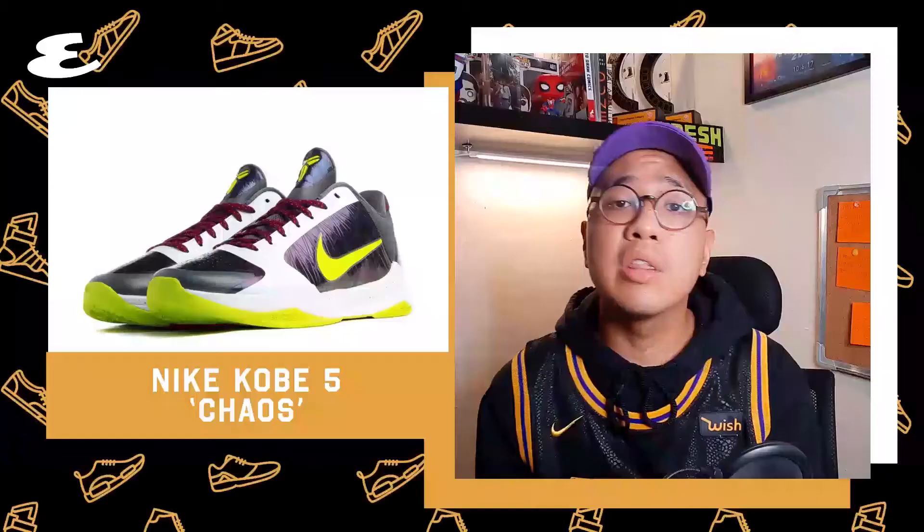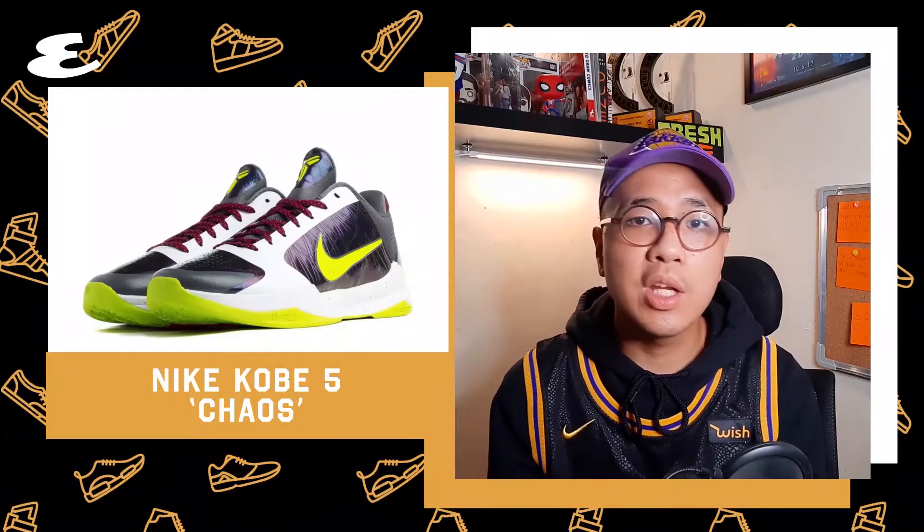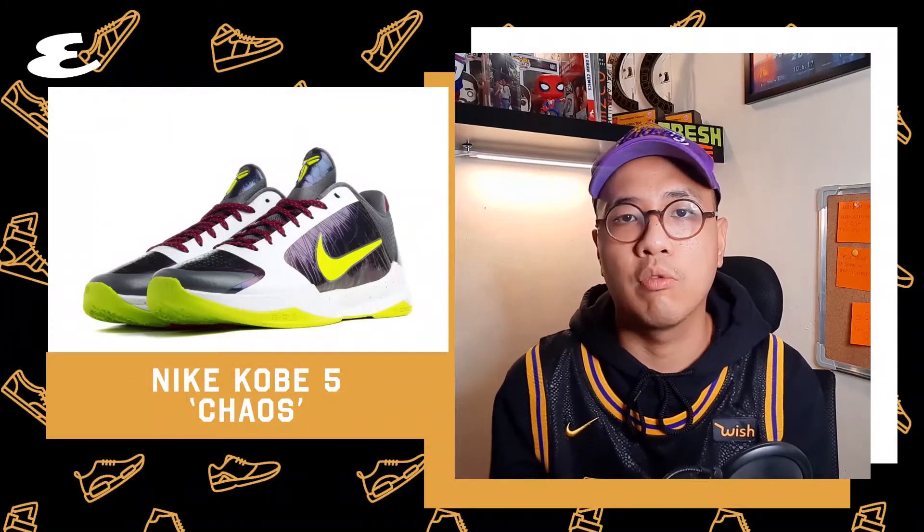Number 7. Inspired by Kobe's fascination with Heath Ledger's Joker, these fives came in white, gold, and an iridescent purple — very Joker-esque. These were retro'd and re-released in 2020 a few months after Joaquin Phoenix's Joker movie.